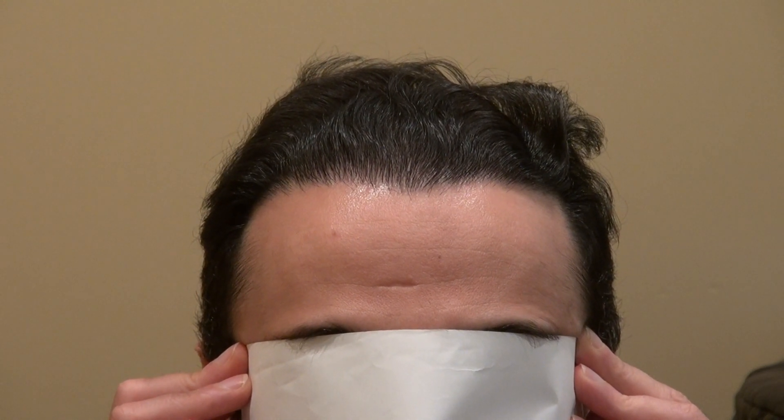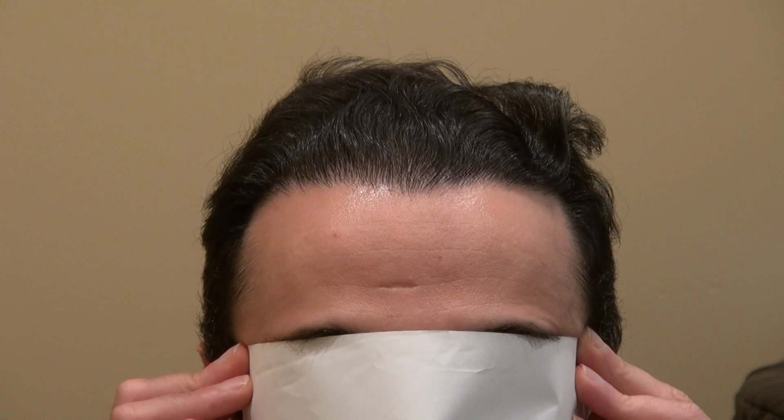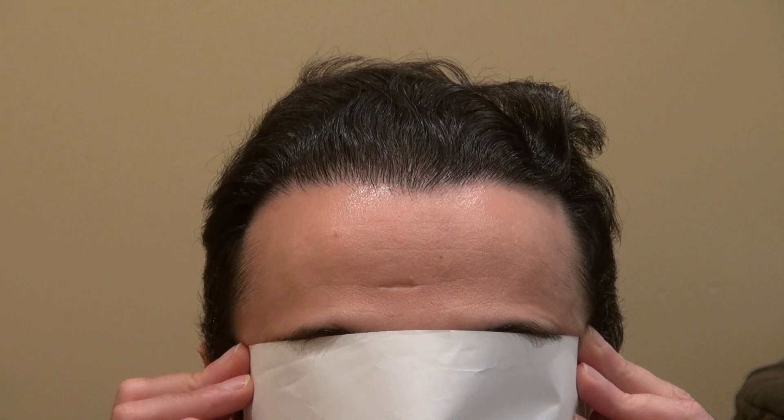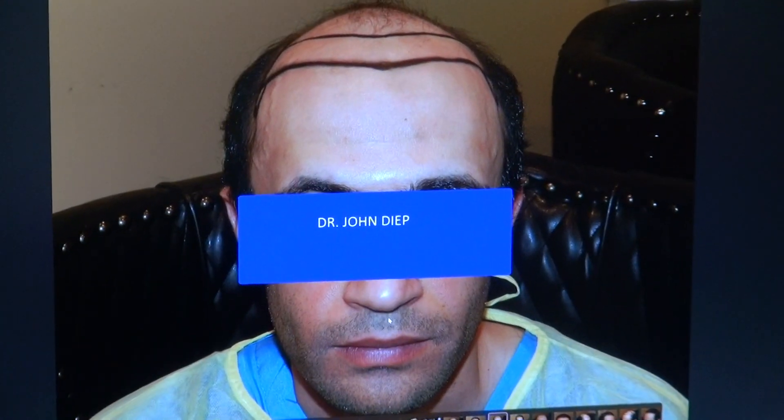It's one of the best investments for yourself that is natural. It's not artificial — it's all your real hair. But you need a surgeon who has both the surgical skill and the artistic skill in order to give you the best result.